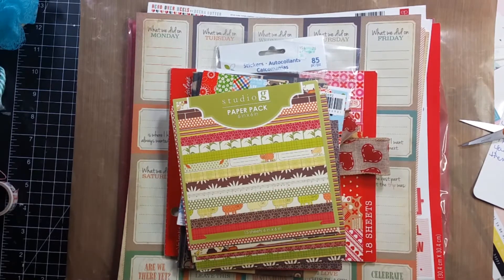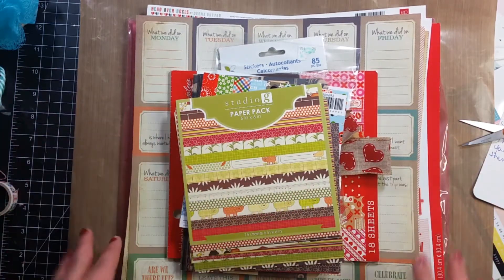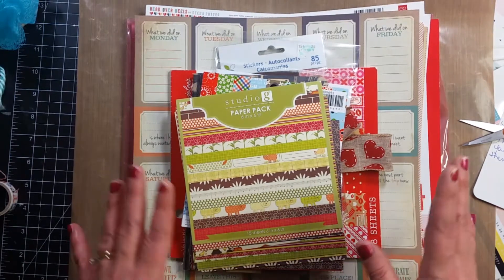Hey guys, it's Becky. I am here with some happy mail that Janet at Crafty Addictions had sent me. She sent me so much stuff and they are all just so cute.